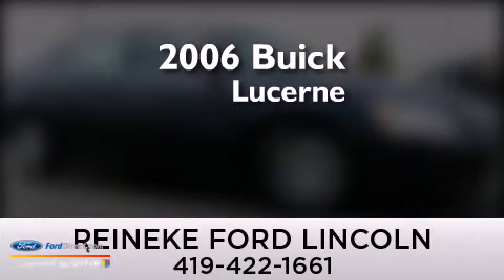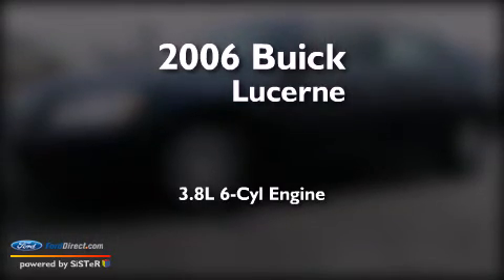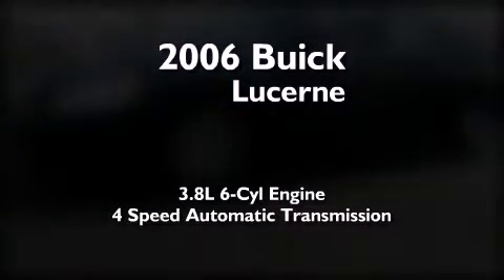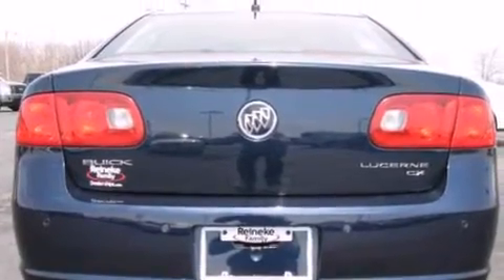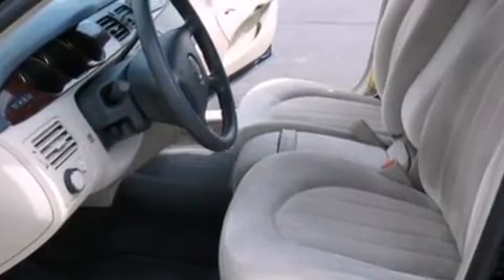This is a 2006 Buick Lucerne. It has a 3.8-liter six-cylinder engine and a four-speed automatic transmission. Its top features include a low-tire pressure indicator, a Harman Kardon audio system, aluminum wheels, and a multi-link rear suspension.